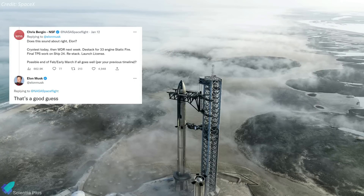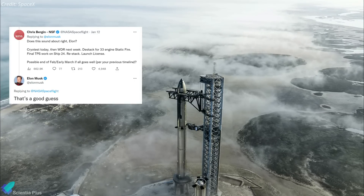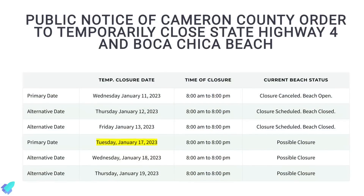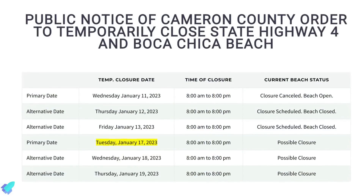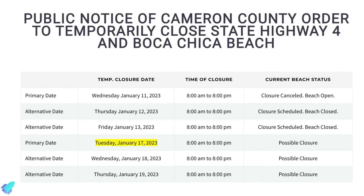According to current understanding, the next major milestone is the full-stack wet-dress rehearsal, which may happen in the coming days. The road closure notice suggests rocket testing at Starbase will resume on Tuesday, January 17. We may witness the wet-dress rehearsal on that day.